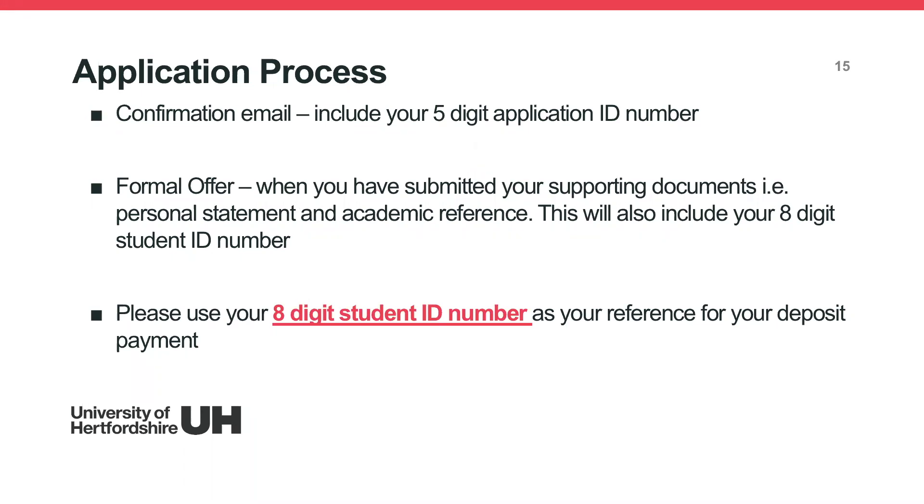After submitting your application through our online website, you'll receive a confirmation email containing your five-digit application ID number. Use this ID every time you email us for an update, as it helps us locate your record quickly. Our admissions team will then review your application. If it's a standard application, you'll receive an offer by email. Once all supporting documents — such as your personal statement and academic reference — are submitted, we'll issue a formal offer letter in PDF format containing your eight-digit student ID number. Please use your eight-digit student ID as the reference for your deposit payment.